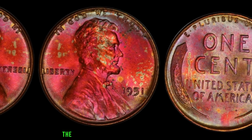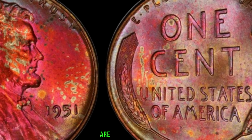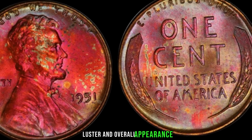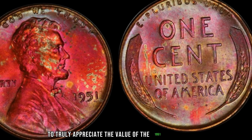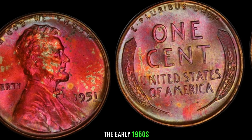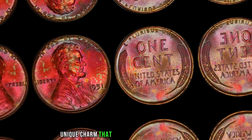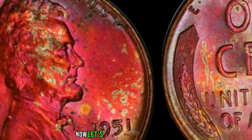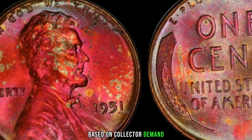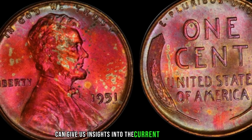As with any collectible, the condition of the coin plays a crucial role. Coins in mint condition, free from scratches or wear, are more valuable. Pay close attention to details like the strike, luster, and overall appearance. To truly appreciate the value of the 1951 Lincoln penny, let's delve into its historical context. The early 1950s marked a pivotal time in American history, and coins from this era often carry a unique charm that collectors find irresistible. Market trends also matter — the value can fluctuate based on collector demand, rarity, and historical significance.